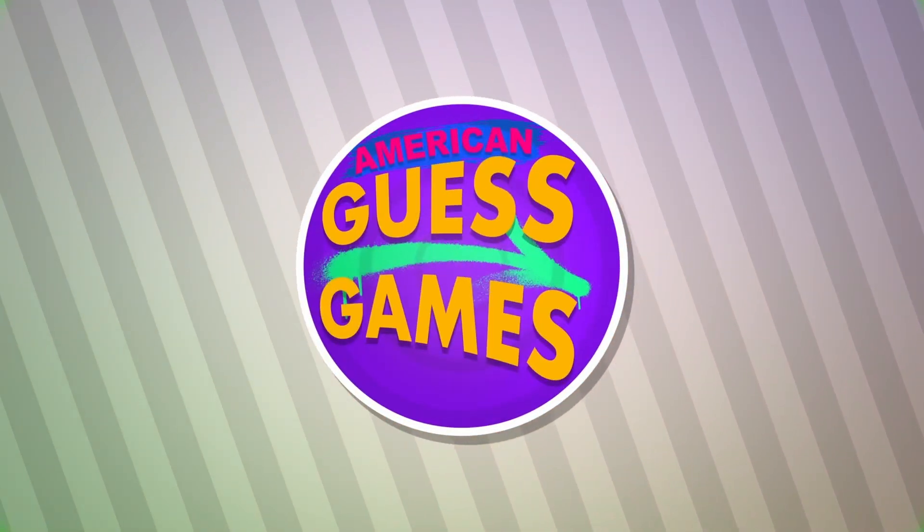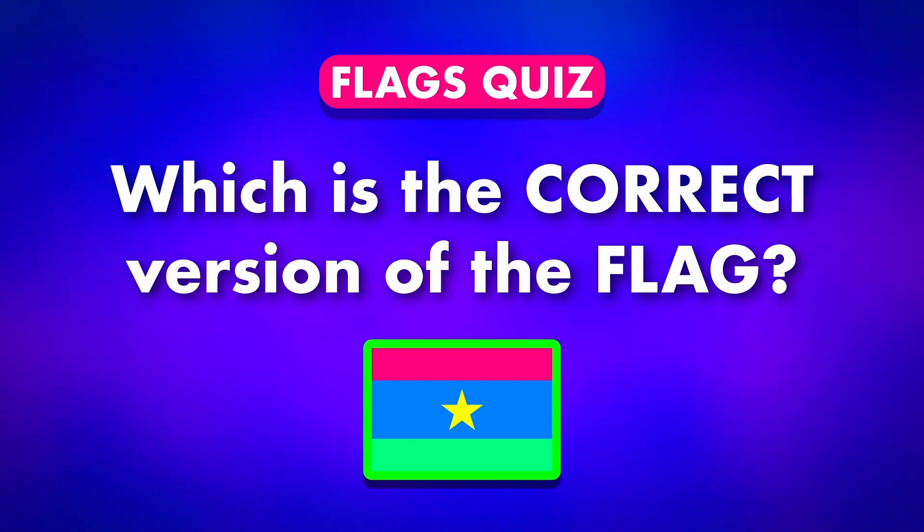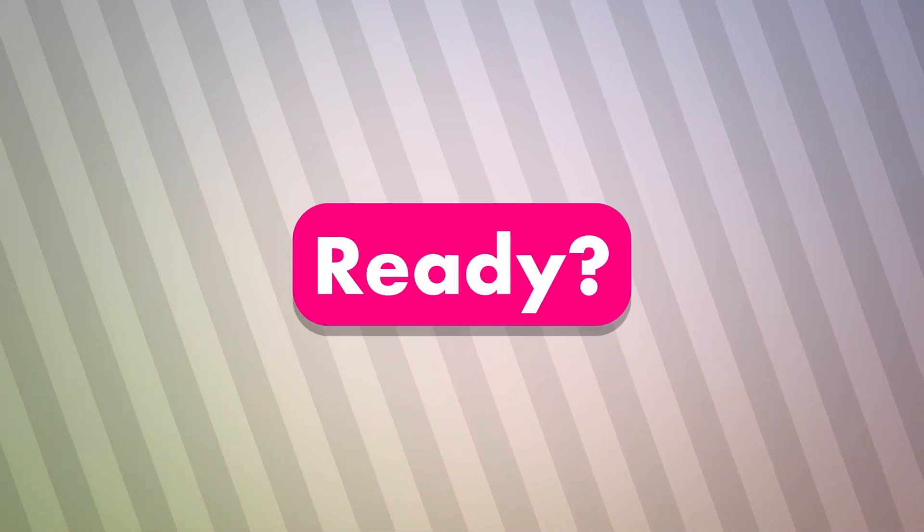Welcome to American Guest Games. Can you identify the correct flag among these tricky choices? Let's go.